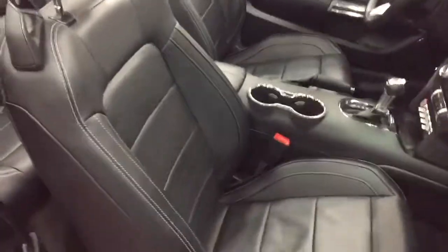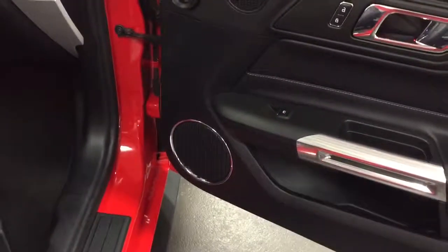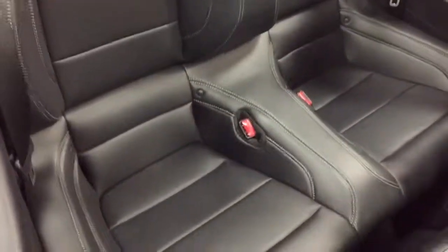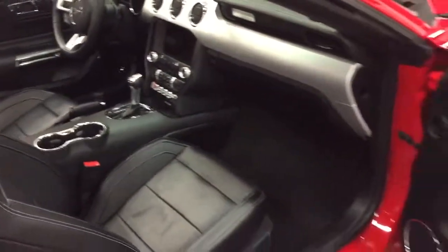Look at the seats — gorgeous leather. This thing's got 5,000 kilometers on it. It's got the Shaker Premium sound system, the Pro sound system. This is the premier interior with the extra white stitching, the baseball stitching added to it. Beautiful interior.